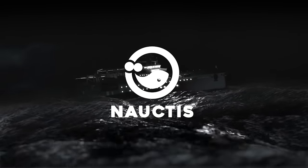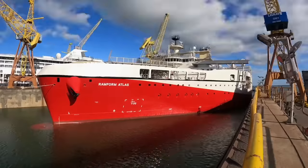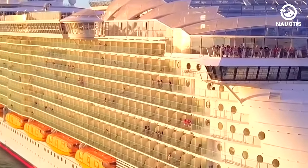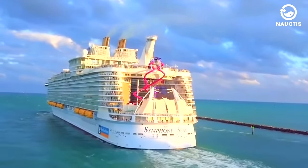Hi there, welcome to Noctis on YouTube. Advancements in maritime technology have led many shipping companies to compete in creating their most advanced ships. The record for the largest ship in the world is still held by the Symphony of the Seas cruise ship, a result of the latest innovations by ship designers.